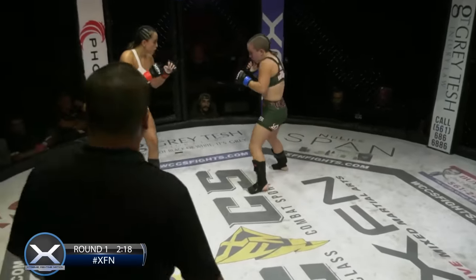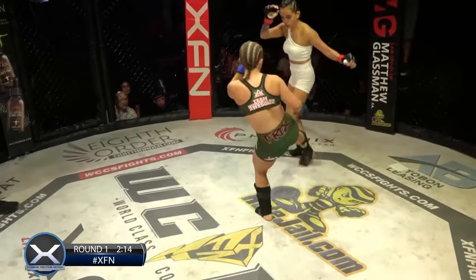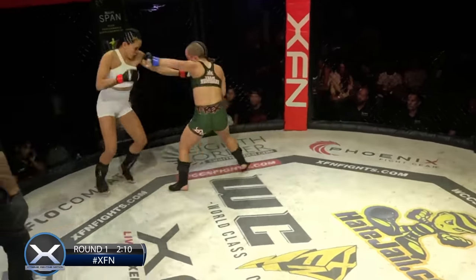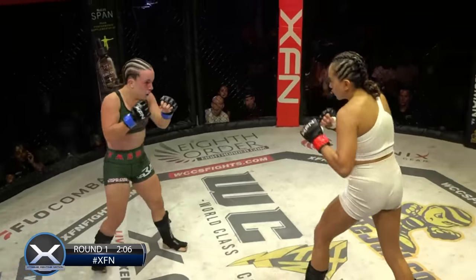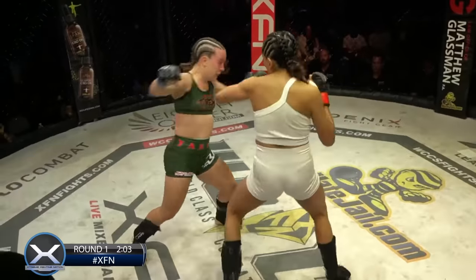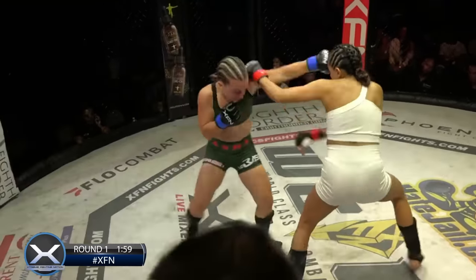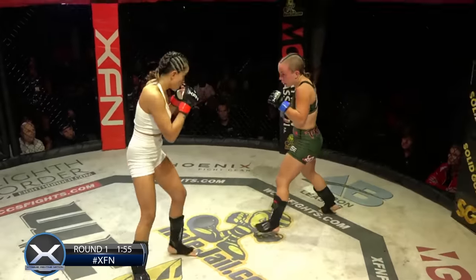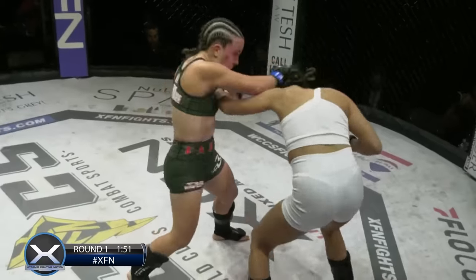Good uppercut there from Romo. Good inside leg kick from Cleveland opening the stance of Romo. The more Romo gets comfortable with those hands, the more Cleveland's going to be able to chop those legs up. A lot of red on the face of Cleveland already — she's wearing some real damage, but she just keeps coming in. About 60% touching there from Romo. Cleveland just keeps coming forward, which Romo keeps touching her for.